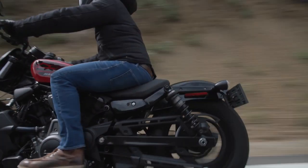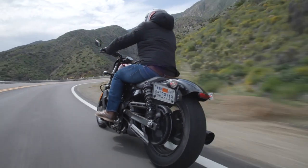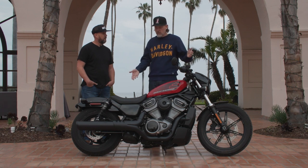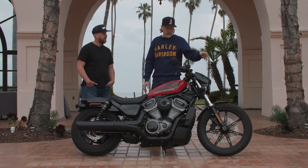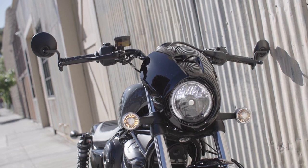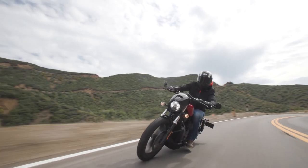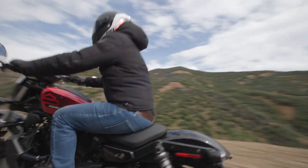So we had the universe working with us a little bit on some of those decisions. Then it was a matter of the 19-inch front wheel, 16-inch rear wheel, speed screen, the smallest round headlamp, analog gauge — and it's pretty much exactly the Iron 1200 rider triangle. So when you sat on it today it probably felt familiar if you've spent any time on that motorcycle.